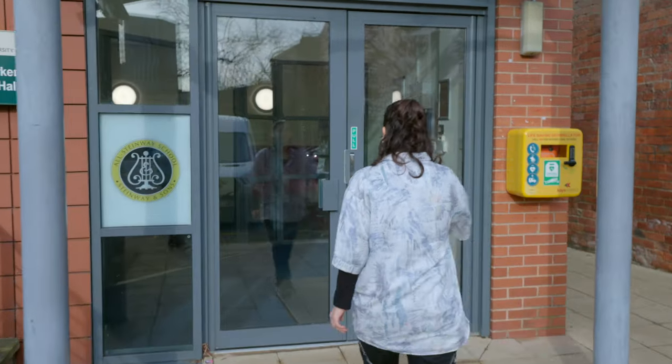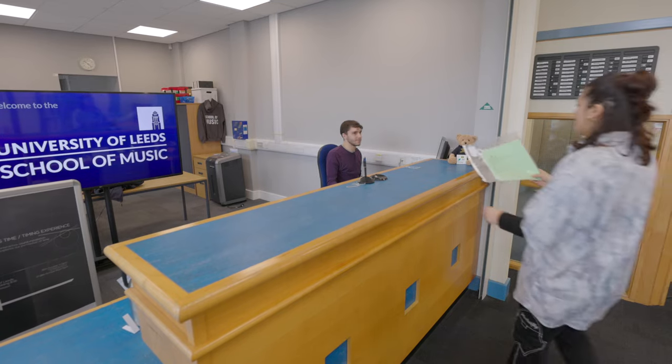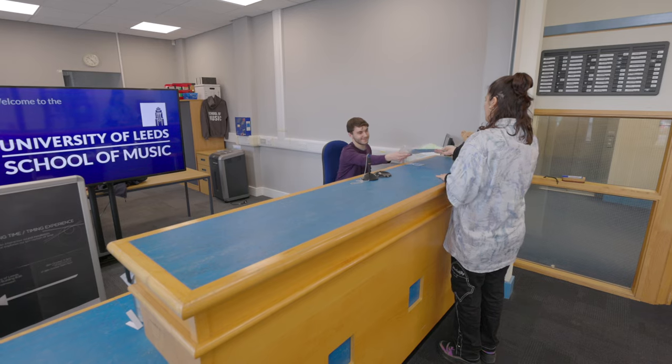The first space you'll arrive at when you enter the school is the reception. This is where you can come with any inquiries and ask for support about any events coming up at the school.